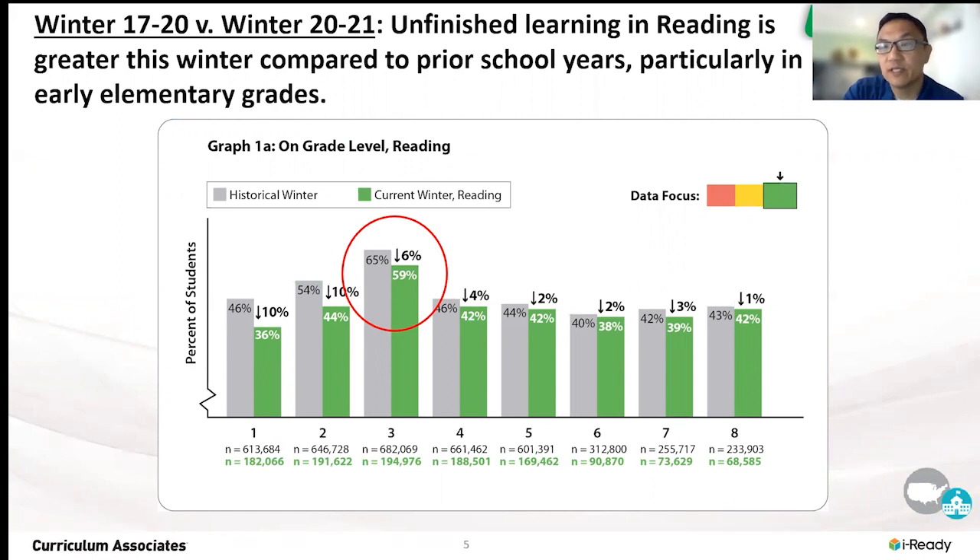And this year it's dropped to 59 percent. The drops in the percentage of kids on grade level are certainly more pronounced and most significant in grades one, two, and three — critical grades where we're starting by grade three to make the shift from learning to read to reading to learn. Grade organizations like NAEP would tell you lots of sobering statistics: if you can't read at grade level by grade three, you're four times less likely to graduate from high school.